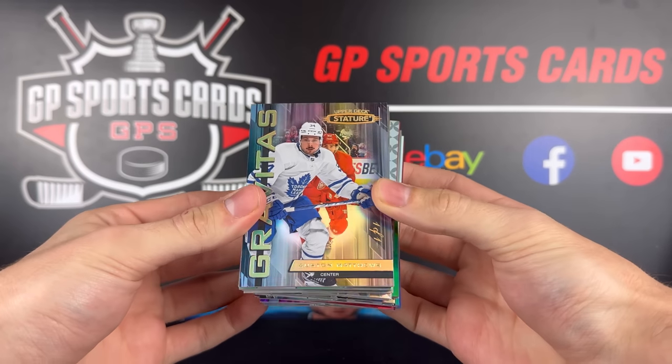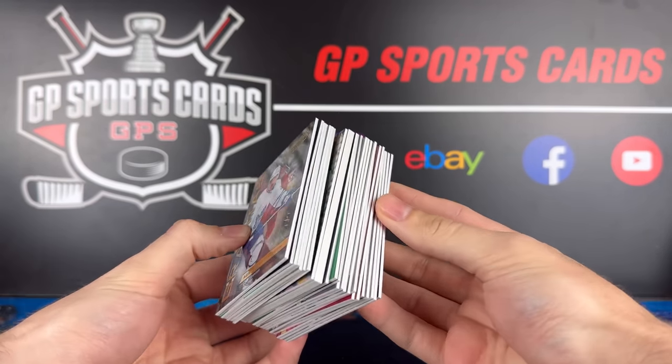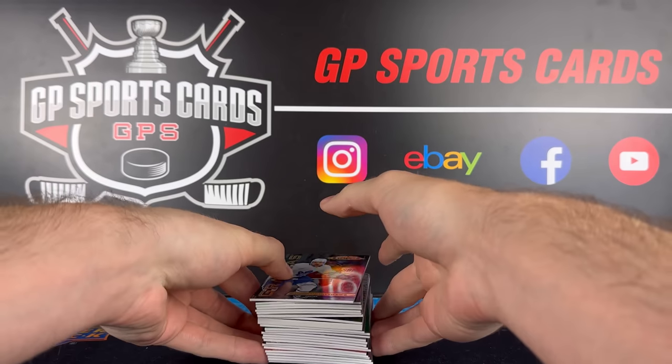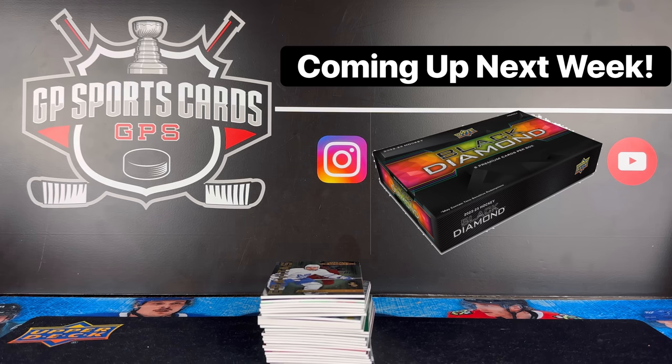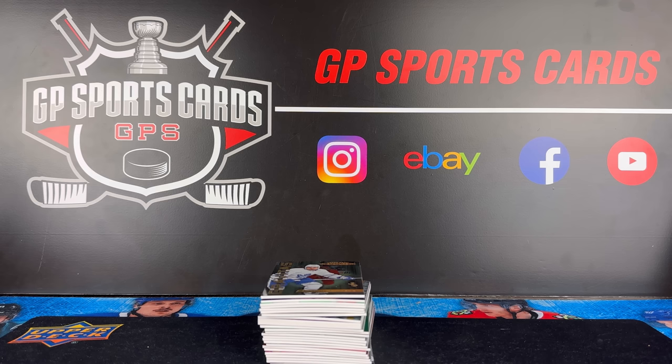What an awesome break — there's the Matthews 1-of-1, a ton of cards, nice patch autograph of Tomasino. Absolutely love this product. Like I said before the video, I think this has to be the best bang for your buck product out there right now. Stay tuned for more releases coming up soon — we've got Black Diamond coming out next week, that's going to be another monster release. And we still have some national content coming out on the channel, so stay tuned for that. We will see everybody on the next one.